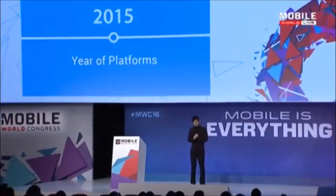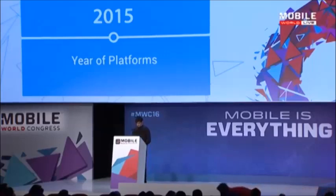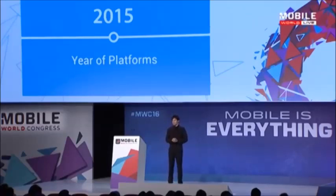Since then, thousands of developers have leveraged the social graph of Telegram. In many ways, this revolutionized the way users and businesses could communicate on Telegram. Bots can solve a wide variety of tasks, from gaming and dating to customer services and integrating third-party applications.